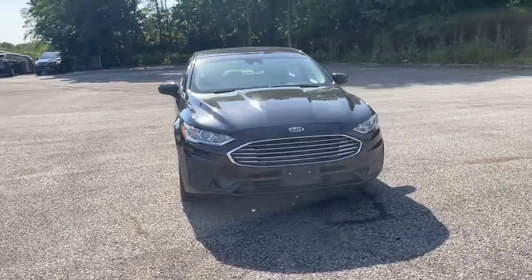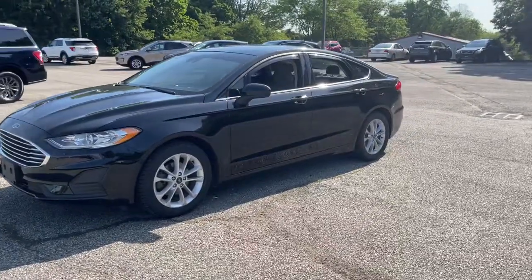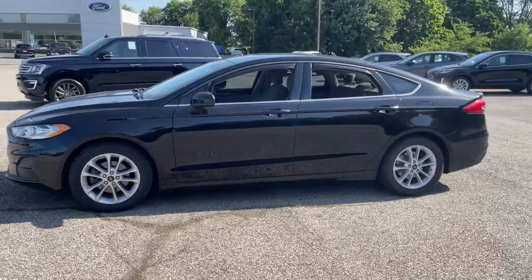Enjoy the view of this 2019 Ford Fusion. This vehicle is an outstanding buy with fewer than 50,000 miles on the odometer.